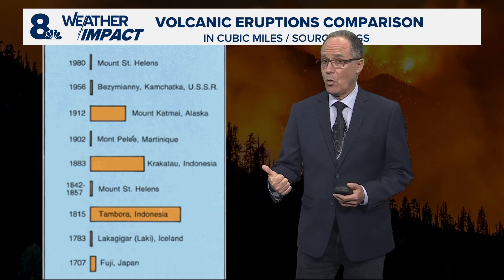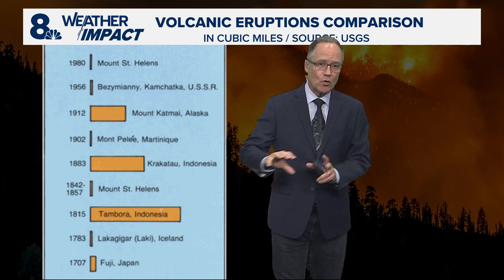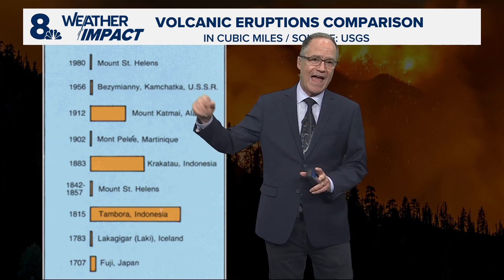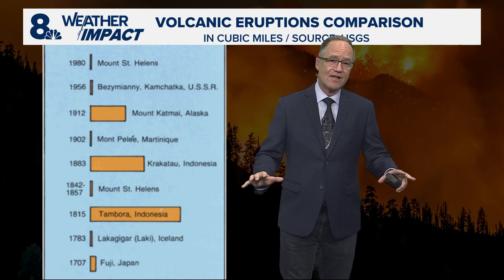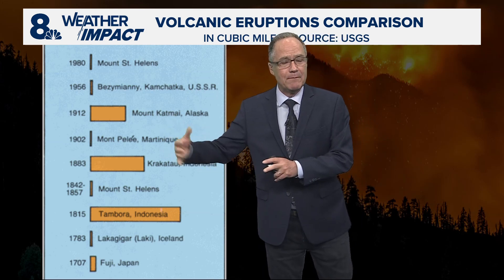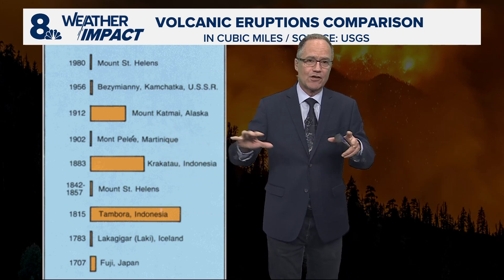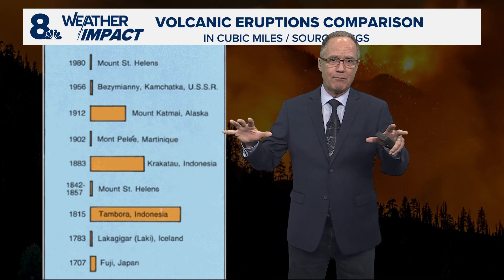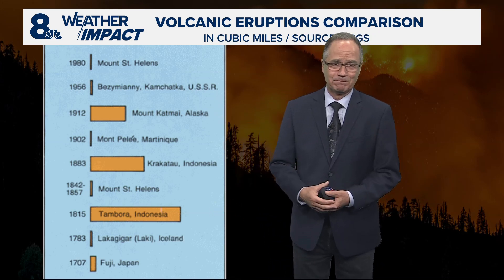Dr. Cliff Massa from the University of Washington and another researcher named Alan Roback did a study on the short-term weather effects of that eruption. They found — not a surprise — that it cooled the daytime temperatures. But a little bit surprisingly, it didn't just limit cooling at night; it actually warmed at night immediately downstream of the eruption for a day or two, because you're getting reflectivity from all those volcanic particles actually adding heat to the atmosphere. It's pretty amazing stuff. Thanks so much, Matt — so interesting.